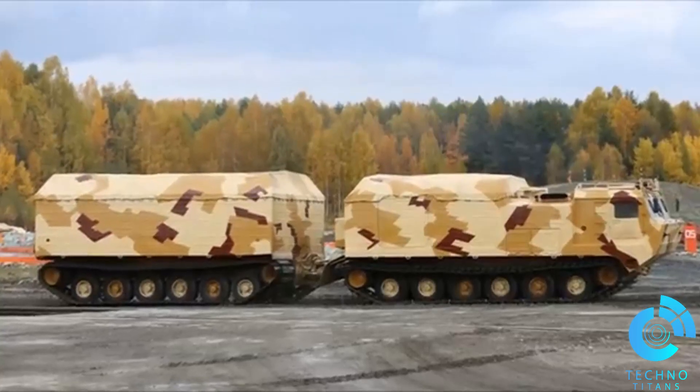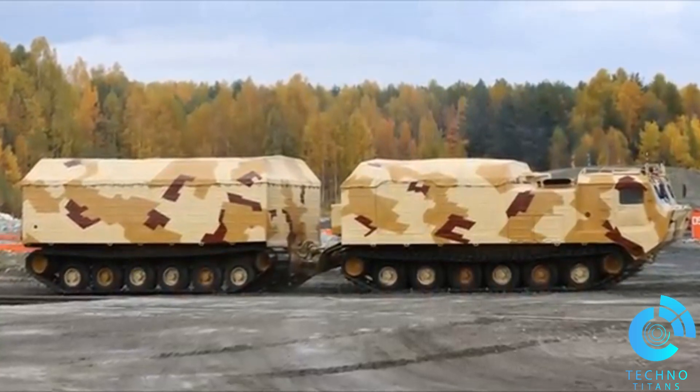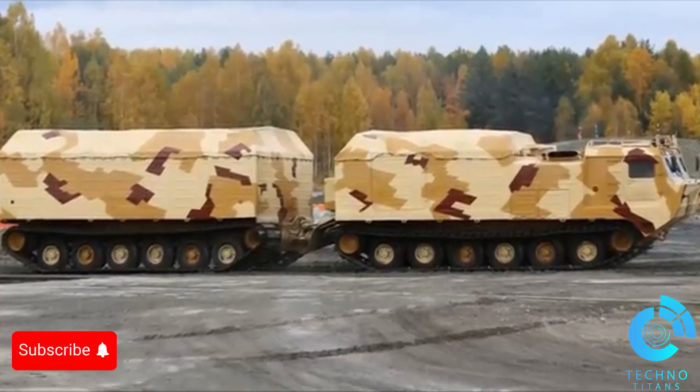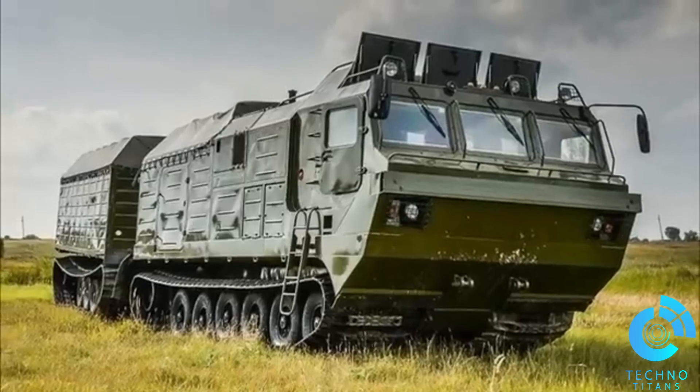This beast has been recognized as the pride of Russia's ATV industry. With this super-powered beast machine, it has been relied on for the toughest military missions. If you enjoyed this video, please don't forget to like and subscribe to our channel so you don't miss any future videos.